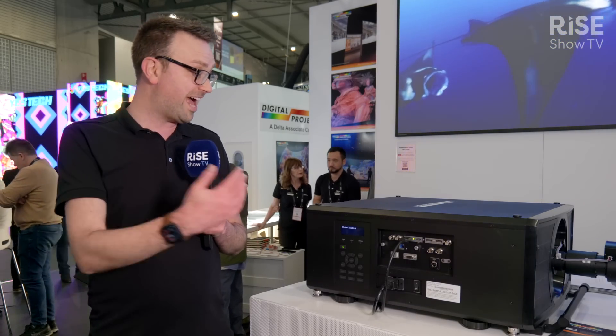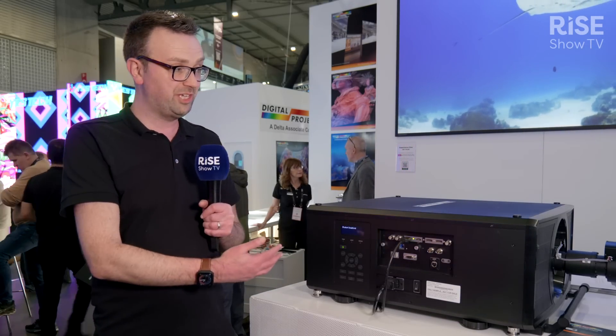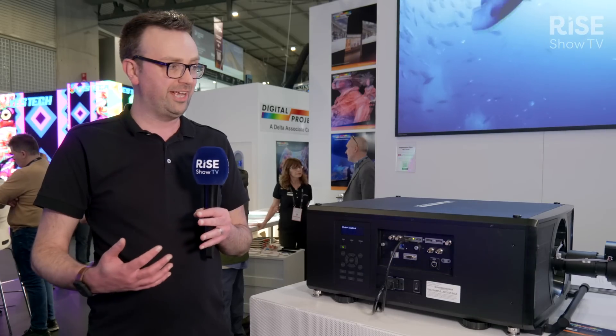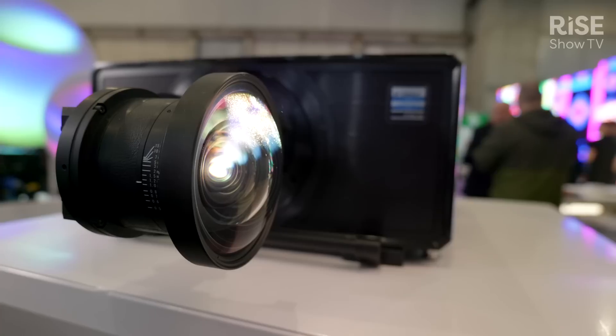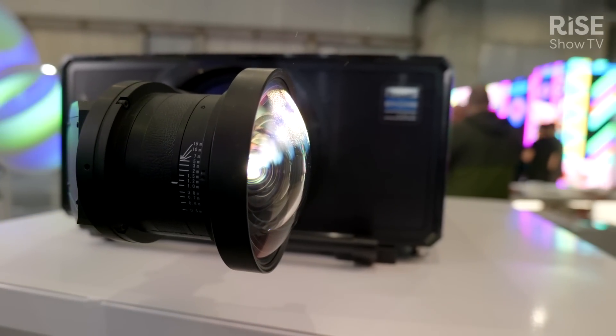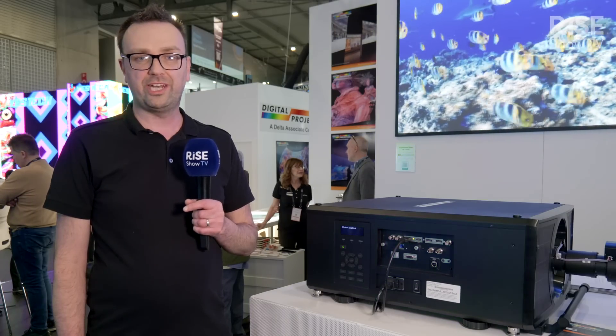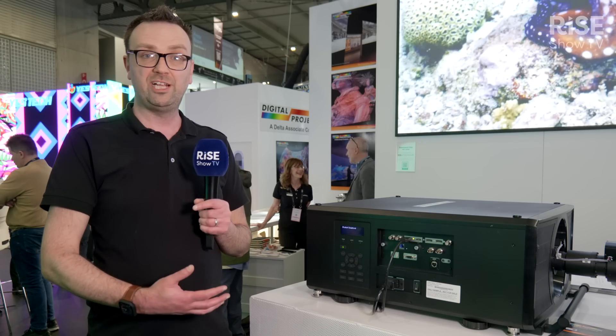We have an 18,000, 21,000, and a 23,000 lumen version of this projector, and this takes it to the next level. It brings more flexibility to the market — almost any installation you could think of could be covered by our Envision range. We're also introducing the periscope lens here as well. That's a UST lens with a 0.38 to 1 throw ratio, and it allows you to do up to a 600 inch screen. So again, it's all about the flexibility, the brightness, the quality that the Envision range brings.